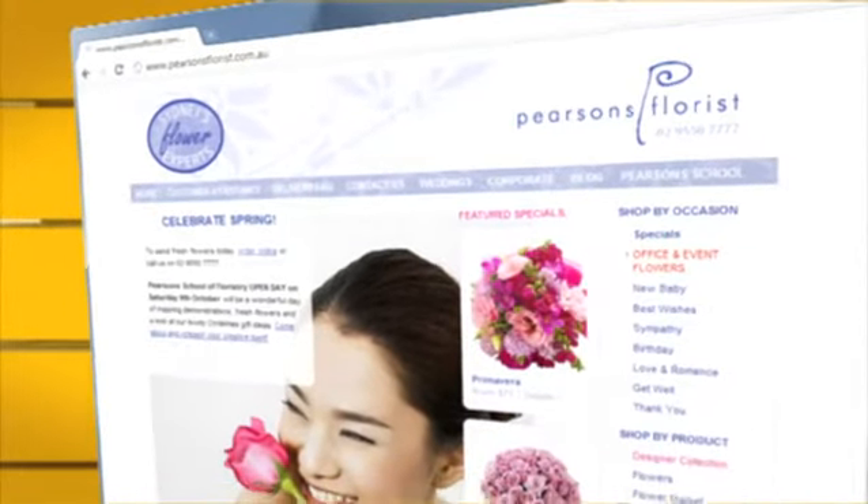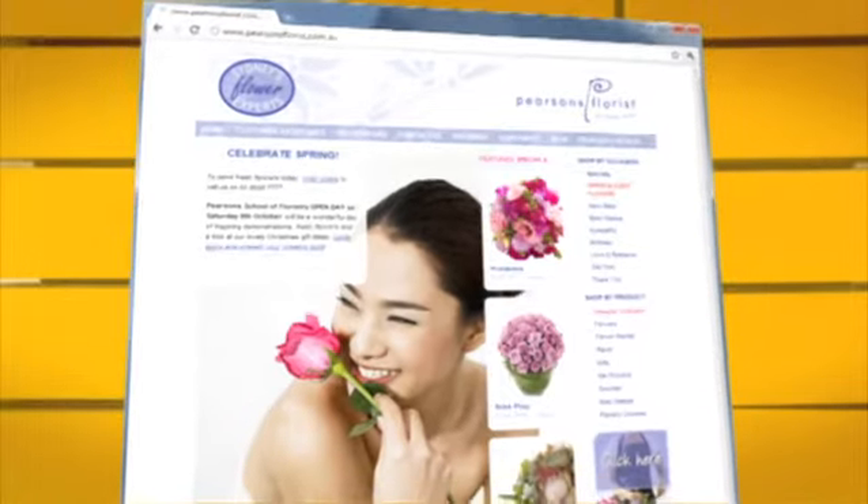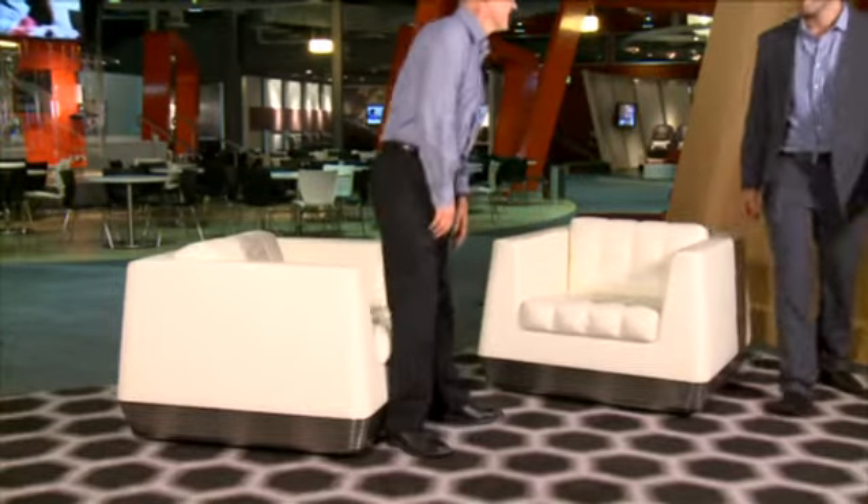Pearson's Florist has been successfully building their online business for several years. Third-generation family member Avi Pollak wants to upgrade the site, so I've sent him to meet John Lonergan, head of Qantas.com, to get some tips from the big end of town.